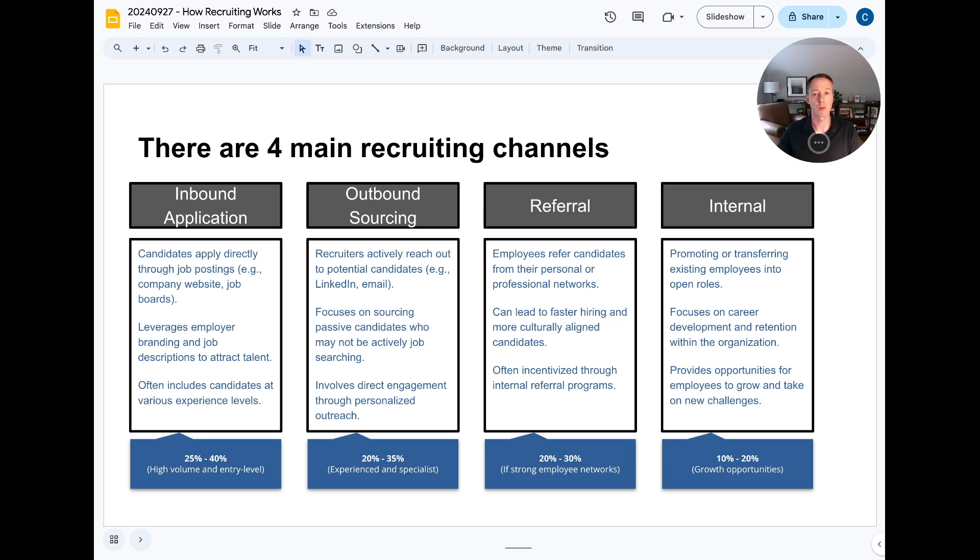The third channel, which many companies push hard, is the referral channel. Someone already at the organization understands the role and culture and refers former co-workers or friends. This can be a great way to get hired — conversion rates through the recruiting process tend to be much higher for referrals. It's a win-win: you have a higher likelihood of passing initial stages, and the person referring you generally gets a bonus incentive. The fourth channel is internal promotions and mobility, where existing employees see job postings and move through the recruiting process to be considered.